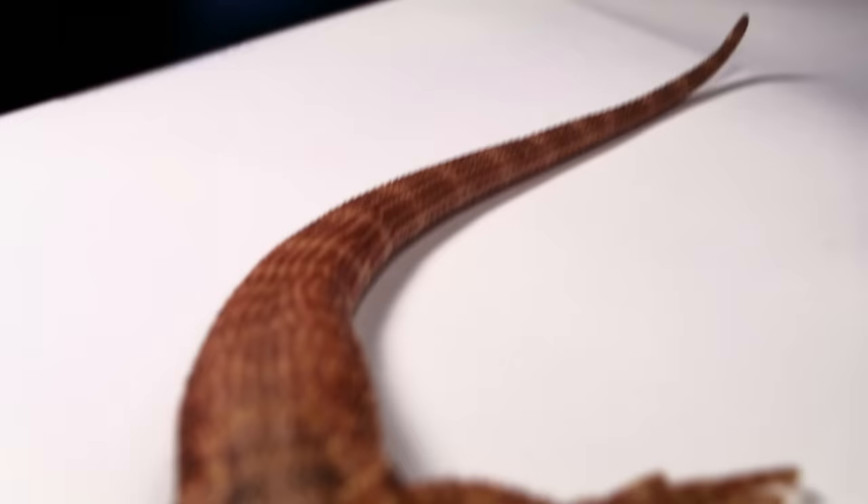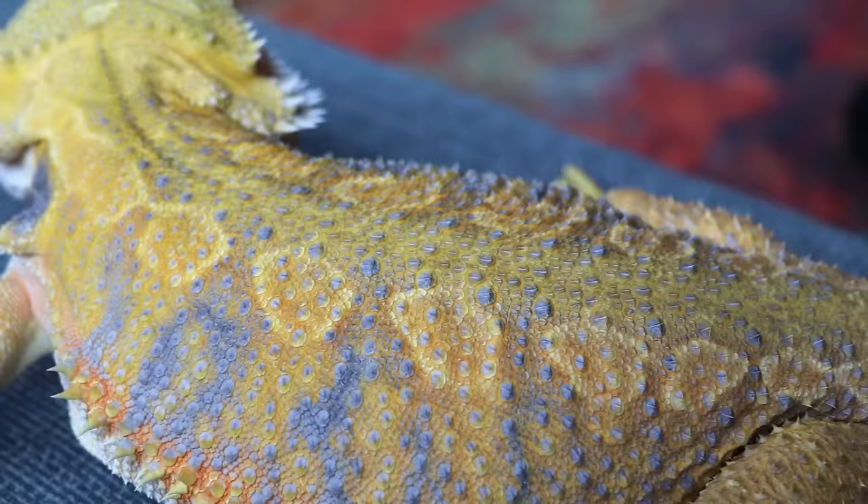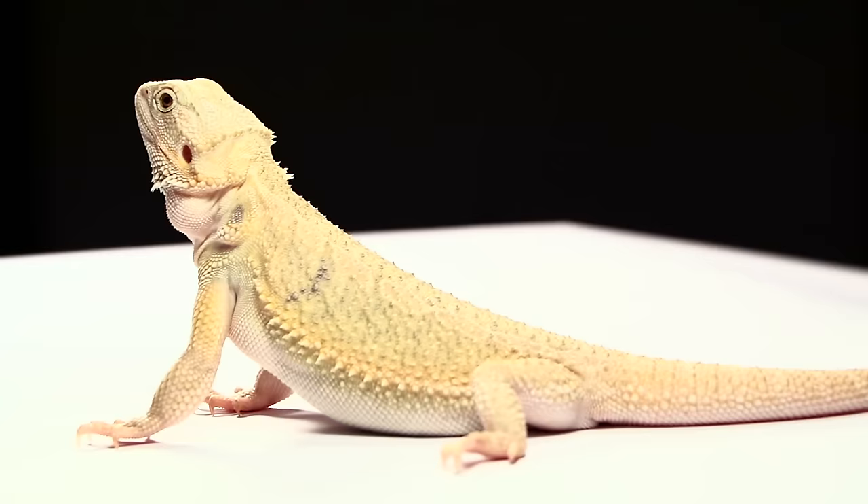Normal scale dragons are what you will find in the wild in their native land of Australia. These dragons have rigid scales all over their back, limbs, and tail. They may not be the softest to touch, but they do have a really cool look, almost resembling the classic mystical dragon.